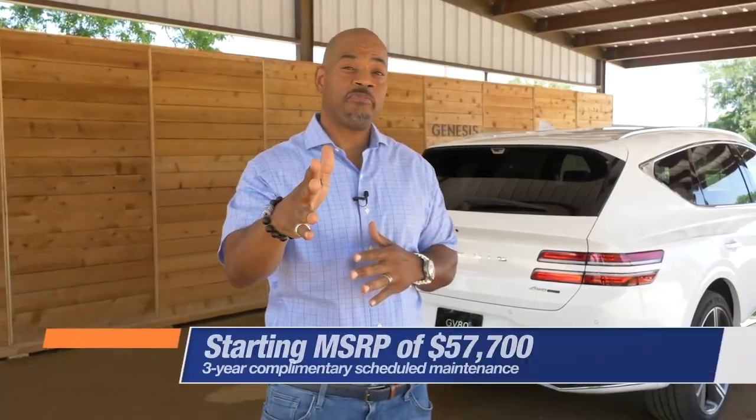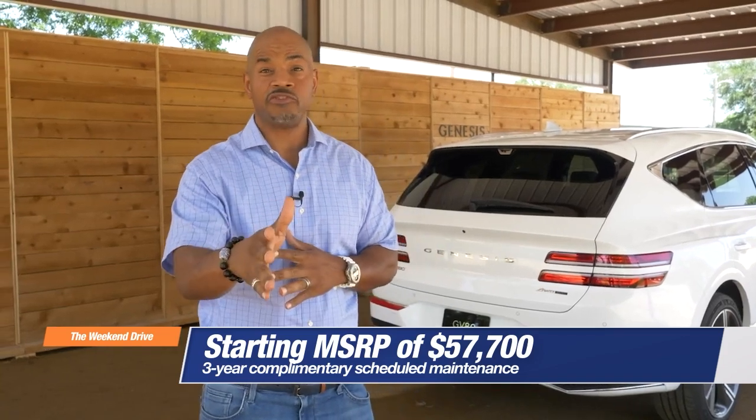With a starting MSRP of $57,700, the all-new Genesis GV80 comes in several trims including Prestige and Advanced, and includes standard all-wheel drive for precision maneuvering and tackling inclement weather. I'm Komotny Rawlins — continue to join us for more automotive news and reviews.